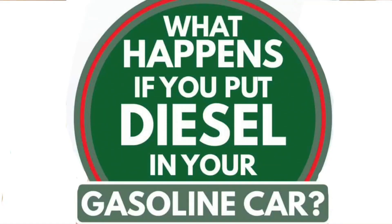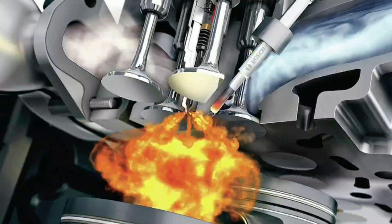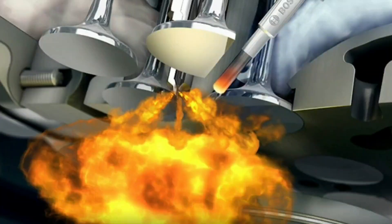What happens if you put gas in a diesel engine? If gasoline is in your diesel engine, it will lead to uncontrollable detonation and a lack of lubrication. It can also cause the engine to stall and damage the diesel pump. Finally, the fuel injectors can fail and severe engine damage can occur, leading to costly repair bills.